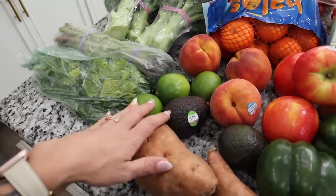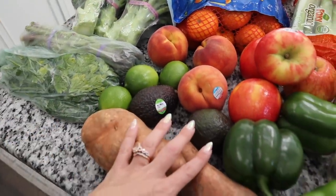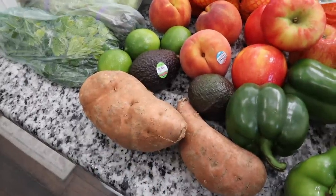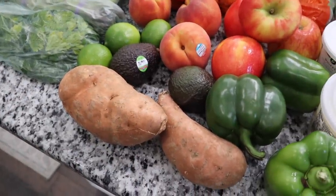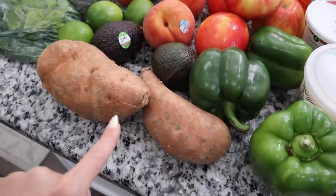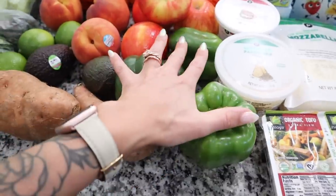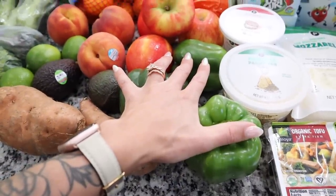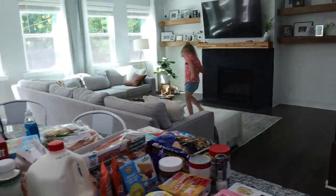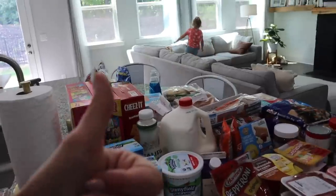I also got some limes, a couple avocados, and sweet potatoes. I don't think I've ever shown you guys my air-fried sweet potato recipe with cinnamon — I'll have to show you guys sometime because it's so good and a lot of the kids really really like it. And then I have a few bell peppers over here.